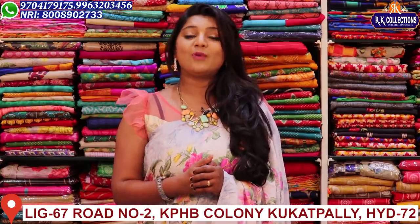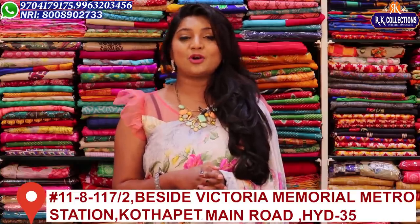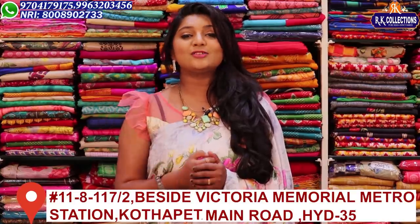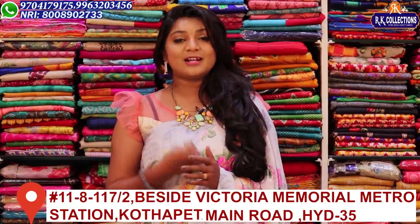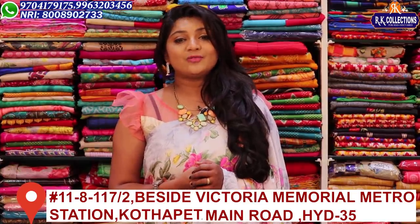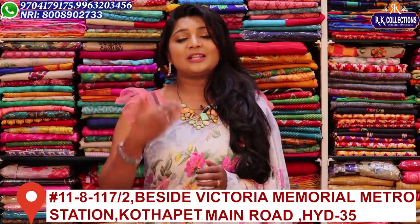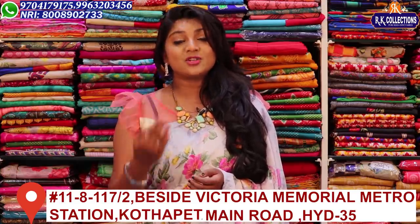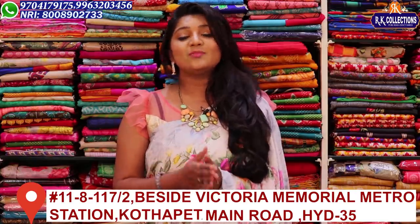I am going to upload new videos so you will be updated on your dress. I am going to do shopping. There are three branches: Kukat Palli, KPHP Road No. 2, and the main road — Victoria Memorial Metro Station will be available on the main road. You also have a courier option in this branch.